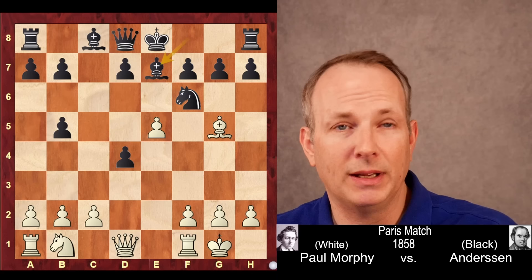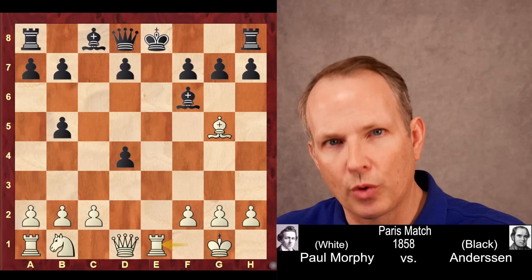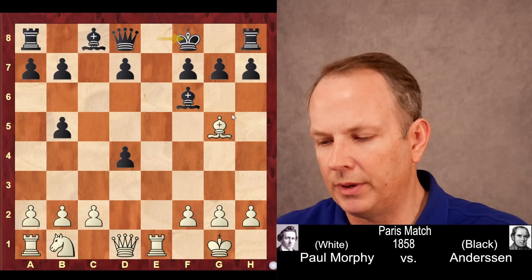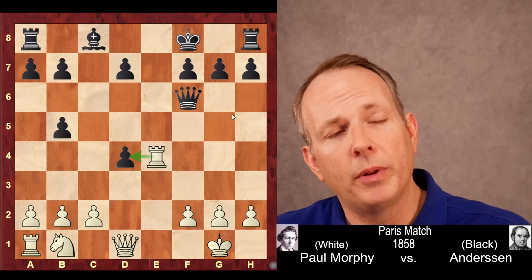He takes on f6. Black obviously has to take back with the bishop. And then rook to e1 check — just threat after threat after threat. King to f8 is forced obviously; you could only play the bishop back, then the bishop would take bishop. You have to play king to f8 in this position. Bishop takes bishop, threatening the queen, though it's obviously a recapture. Morphy could have played rook to e4, piling up on the d-pawn.